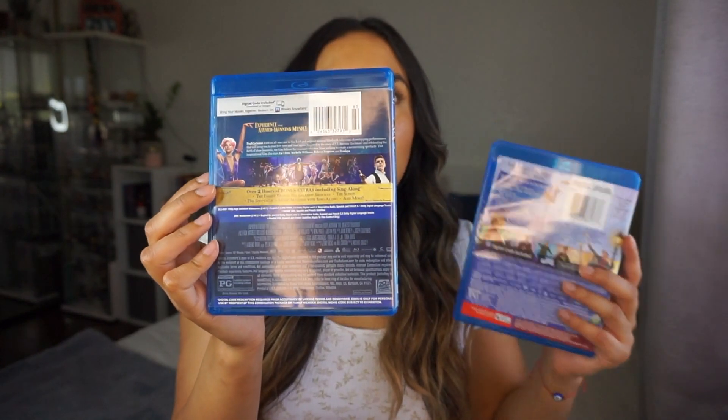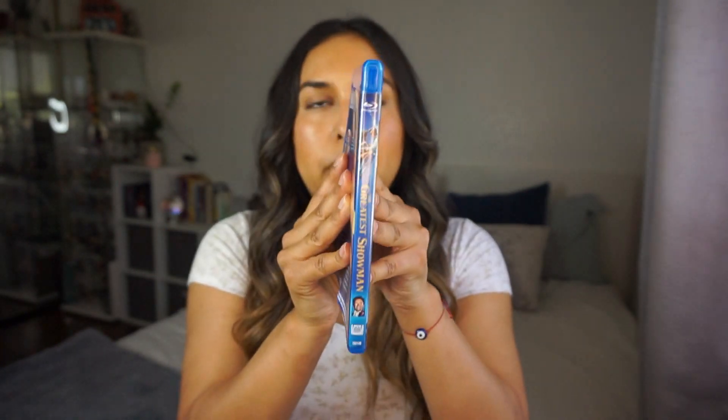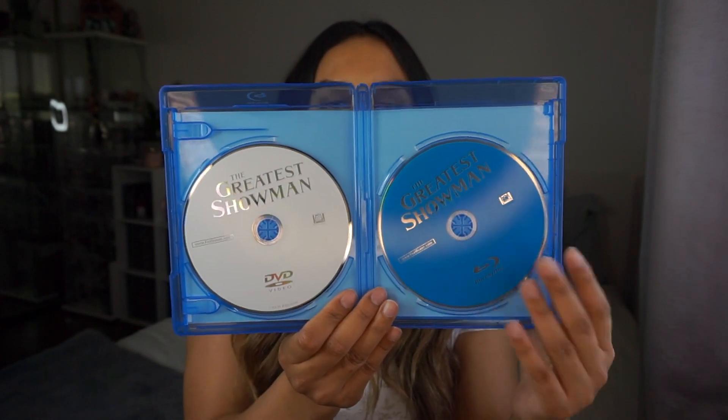I do want to mention that none of these came with sleeves, which is fine, but just something to mention. Let's open it up. The DVD is already coming out. Here's what the inside looks like — again it's pretty simple. We have the DVD and then the Blu-ray disc. Honestly I'm just happy that I got this. It didn't even matter what the second movie was — this was a good package, definitely a good one.